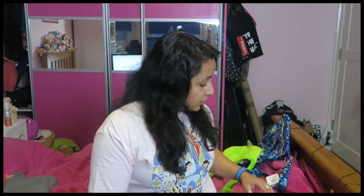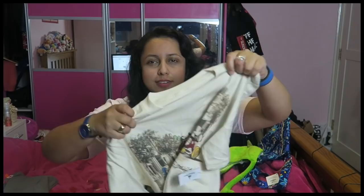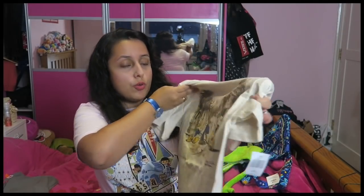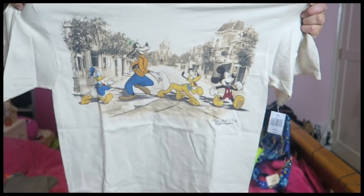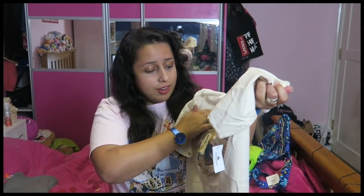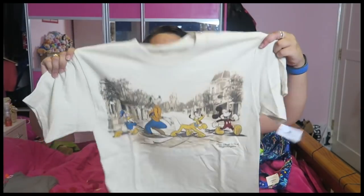The next t-shirt is this lovely Main Street t-shirt, which is actually a men's unisex t-shirt, but I love it so much I had to get it anyway. It's Mickey, Pluto, Goofy and Donald just walking on Main Street with the castle behind them. I love the design of it — everything is kind of in sepia and then they're in colour, which looks really cool. I've not actually tried it on so it might be a bit big, but if it doesn't fit nicely I'll just wear it as pyjamas.